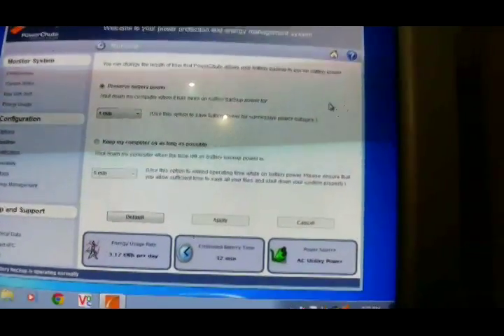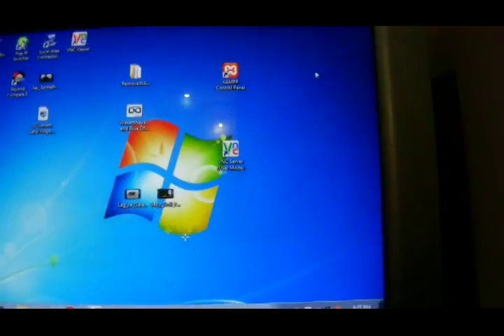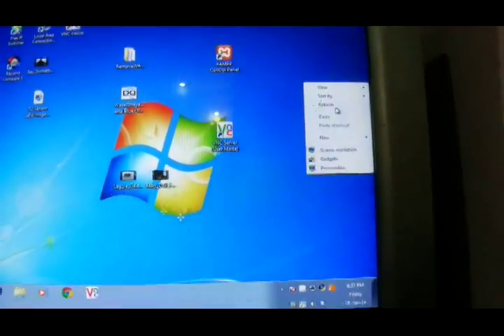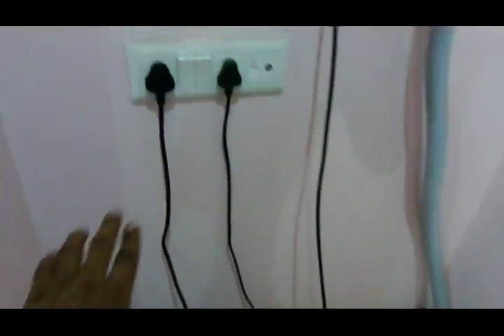Now I will show you what it does after putting off the AC supply. This is my APC — it is taking from AC now. I will shut it off. The switch is here and you can hear the hissing sound.